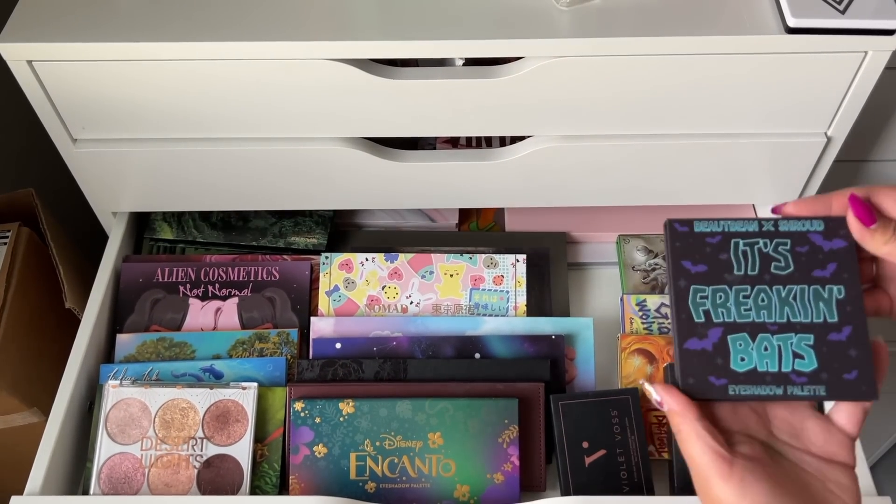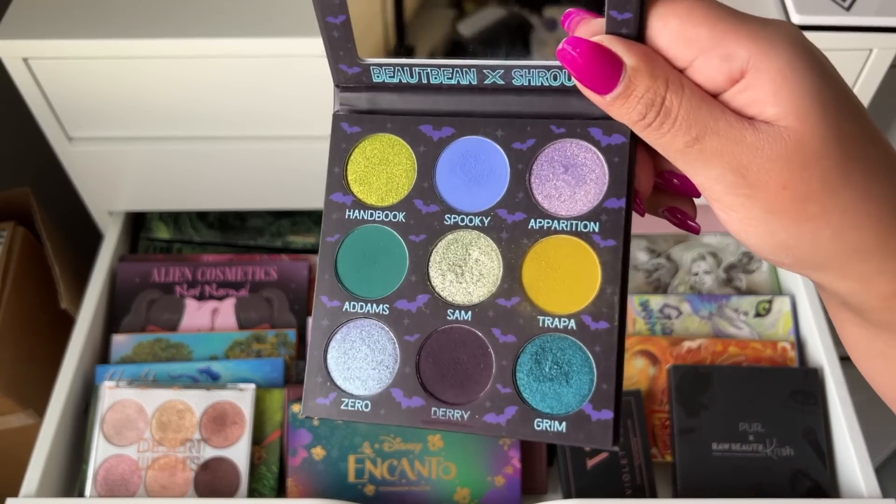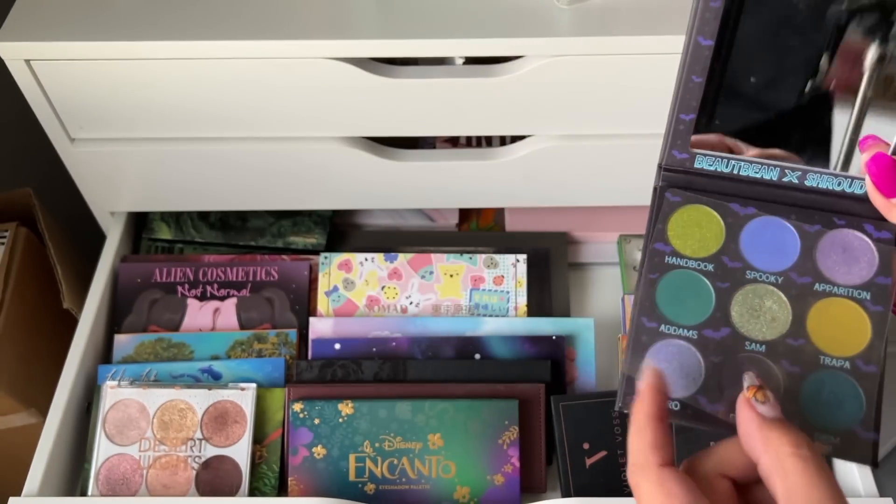Next drawer. First up I have the Beaut Bean It's Freaking Bats palette — I waited months for this palette. Definitely not getting rid of it, I love this palette, it's really really nice.